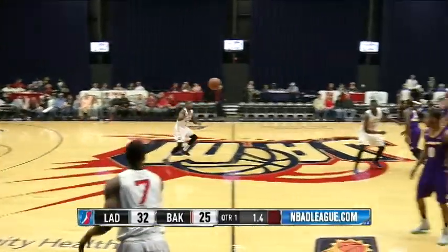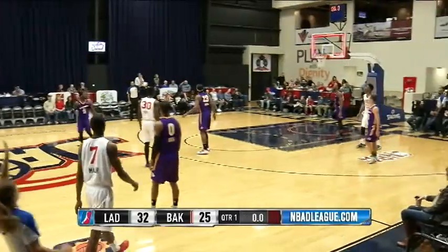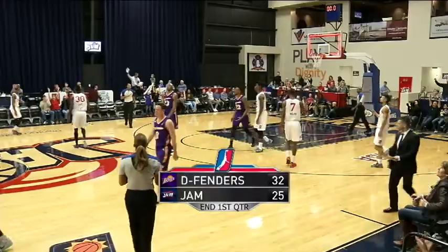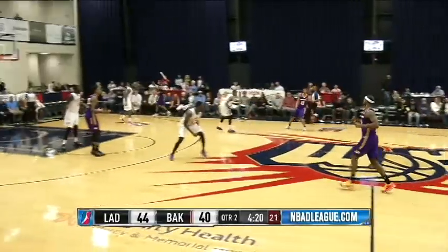See if Bakersfield has anything kind of drawn up for this occasion. Munford's going to heave it from way outside and he will get it to go. Good ball movement last couple of possessions by the Jam.